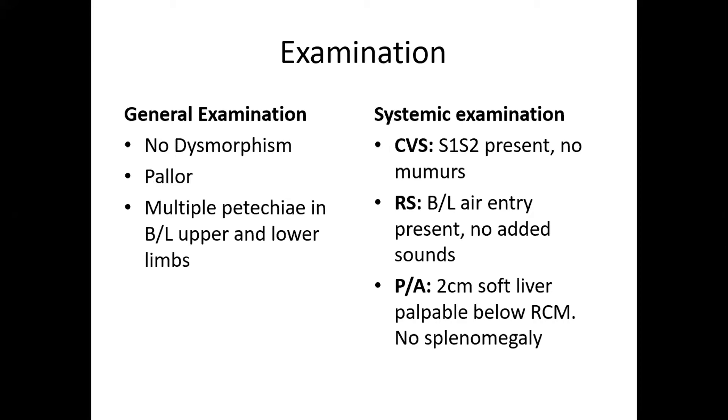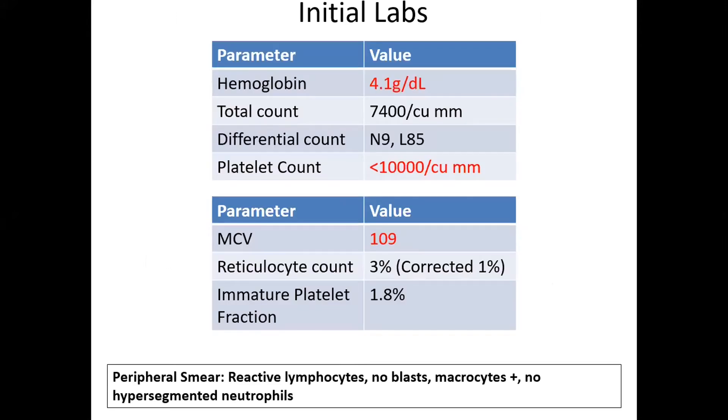The child's initial labs showed hemoglobin of 4.1 g/dL with total count of 7,400, neutrophils of 9%, and lymphocytes of 85%. The ANC turned out to be 666 and platelet count was less than 10,000. MCV was high at 109, reticulocyte count was 3%, corrected reticulocyte count was 1%, and the immature platelet fraction was 1.8%, which was normal.